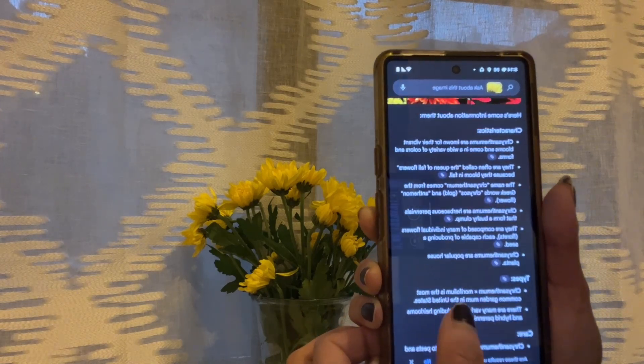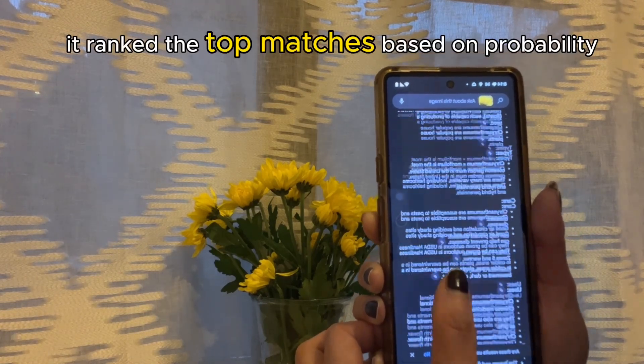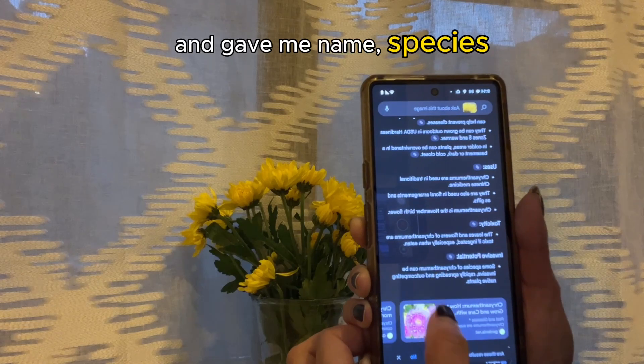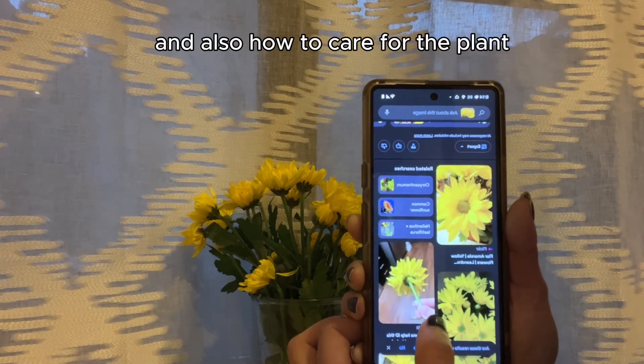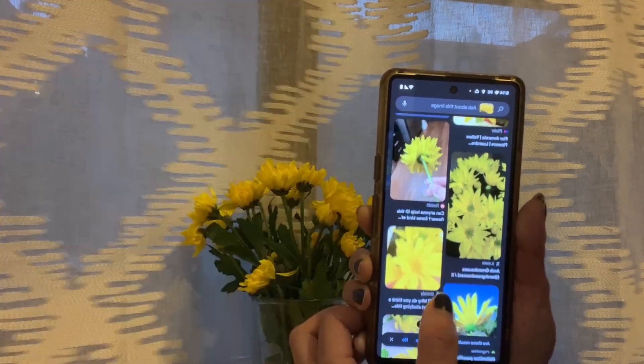And this is what it did here. It ranked the top matches based on probability and gave me the name, species, and also how to care for the plant. Now you can also be a plant expert thanks to AI.